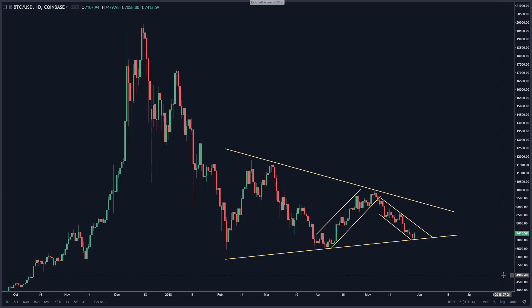Hello guys, Joe with BitRaged. So we did reach structure here on the Bitcoin chart, and how we reached it and what happened when we reached it is very interesting, so I want to show that to you.